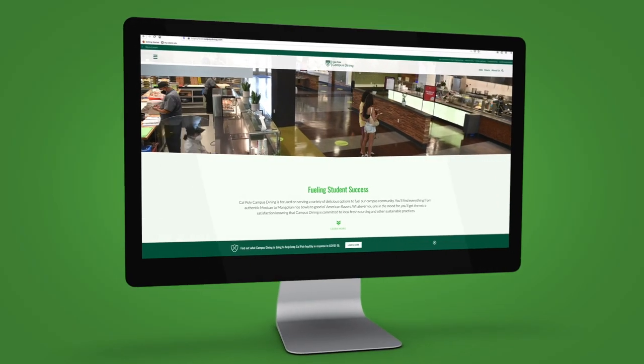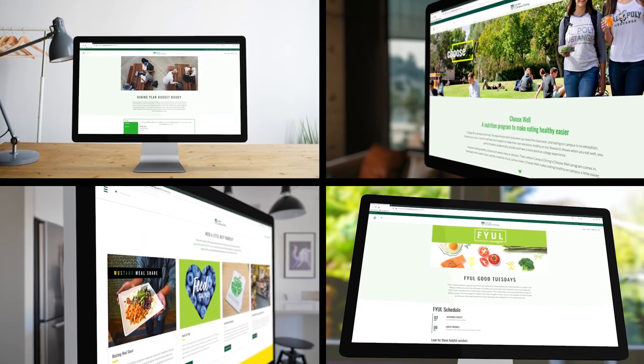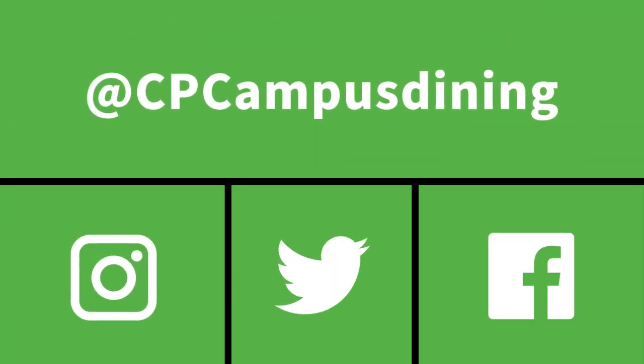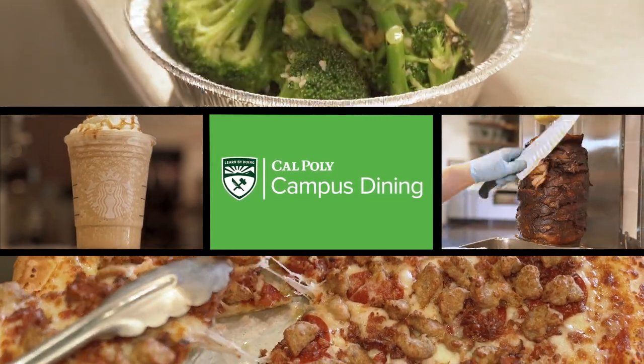Campus Dining offers a variety of programs and services, and you can find out everything about them on our website. You can also stay in the know by subscribing to our weekly email, The Dish, and following us on social media. Thanks for taking the tour with us today — we're excited for you to join us.